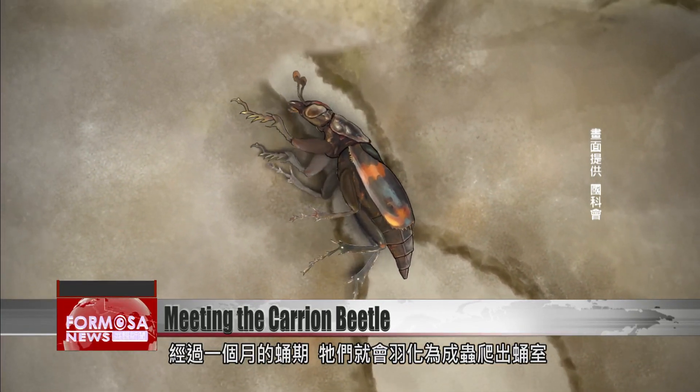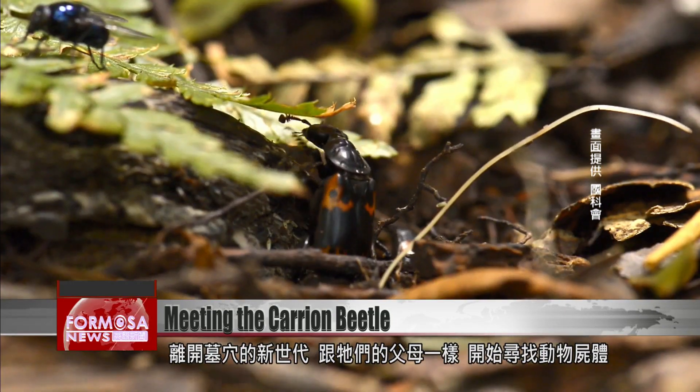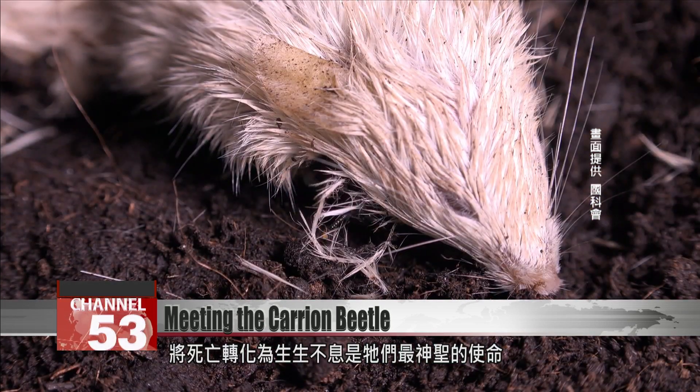After a month in a chrysalis, the young emerge, leaving the carcass for a new world. They then begin, like their parents before them, to search for a new carcass. Turning death back into life is their purpose.